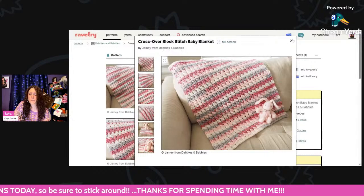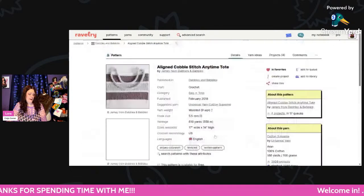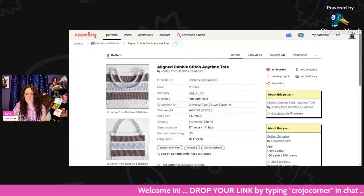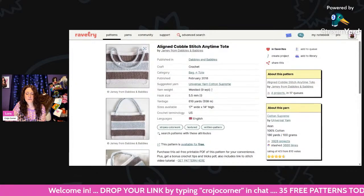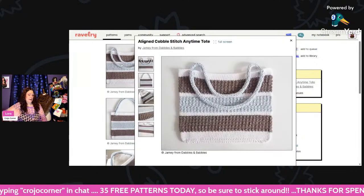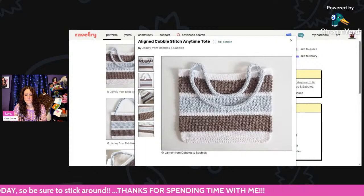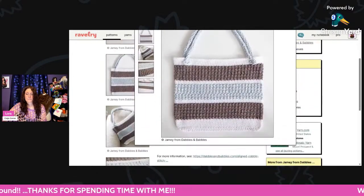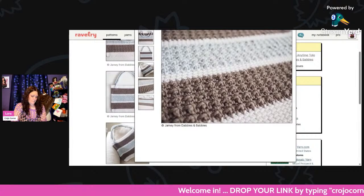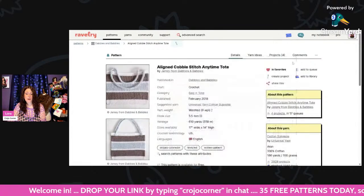This is called the Crossover Block Stitch Baby Blanket. And then we have a cute bag called the Aligned Cobble Stitch Anytime Tote — using worsted weight and a 5.5mm hook, 610 yards. This bag is 17 inches wide by 14 inches high, so it's a nice big bag. I love it — it would make a great beach bag, regular tote, or honestly a great project bag.